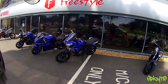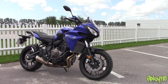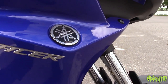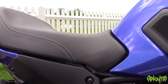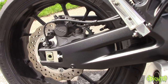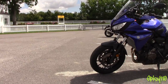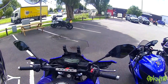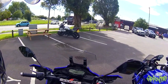Hey everybody, we're at Freestyle Yamaha in Chisha again and we're going to take out the MT-07 Tracer. I did want to take out the 9 this week but unfortunately they sold the demo last weekend basically. So I'll take that out in the future because they've got a new one coming soon.